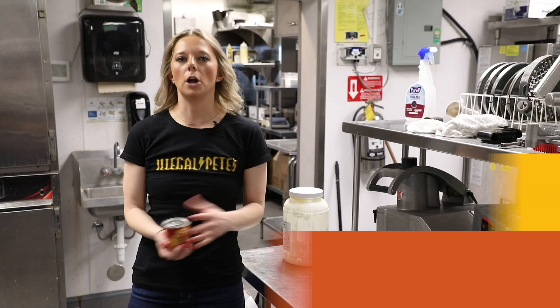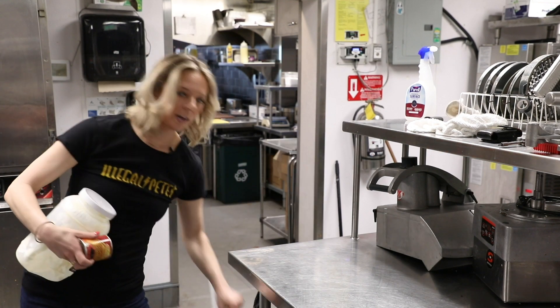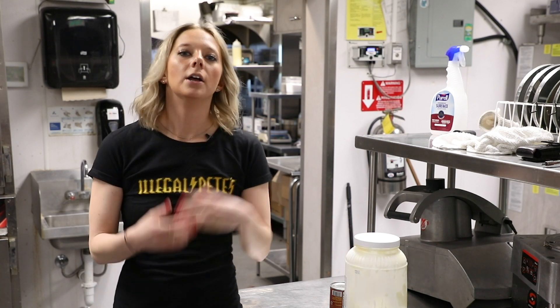Lots of items in our kitchens are commonly recyclable, like metal containers, plastic containers, and cardboard containers. Before placing them into the recycling bin, however, check with your recycler to make sure they accept those items and how clean they need to be.